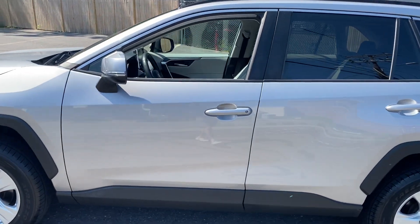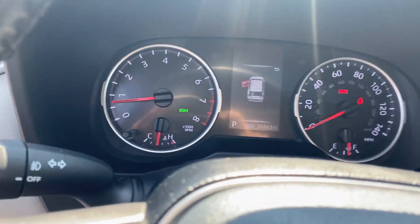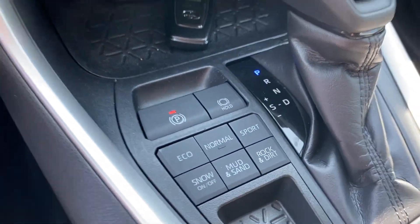We'll take a peek inside — gray cloth interior, sunroof, low miles, 35k. Heated seats, Apple CarPlay, and there's your drive modes.